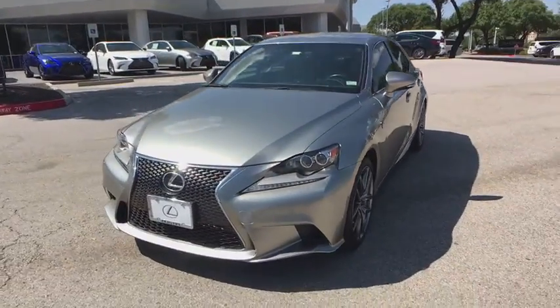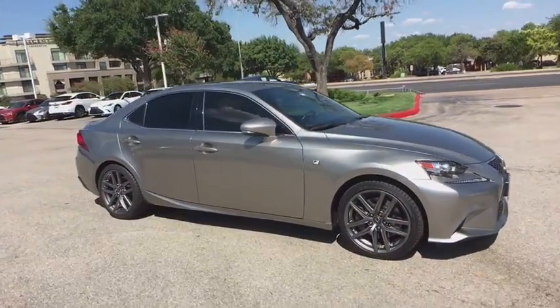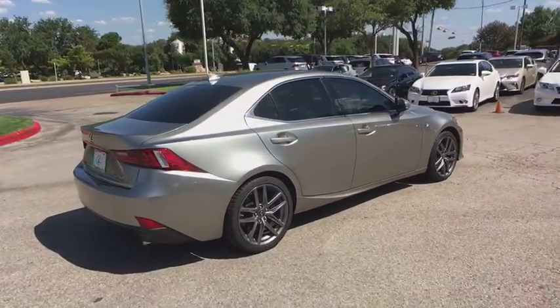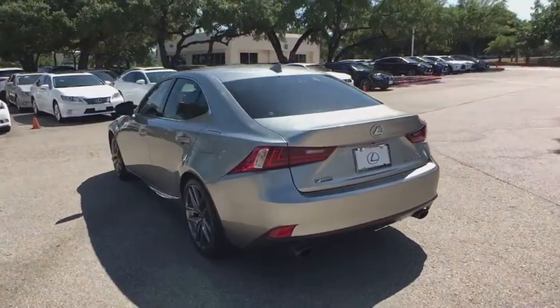Take a ride in the 2016 Lexus IS 200T. The Lexus IS 200T is a luxurious, compact sedan that is extremely nimble, has a dynamic look, and provides all the bells and whistles you would need. Sit behind the wheel and you'll see why this is a vehicle everyone is clamoring about.